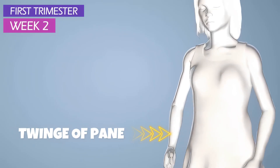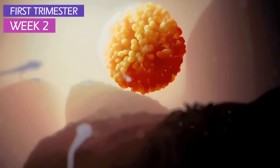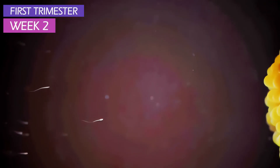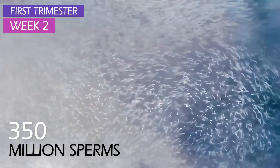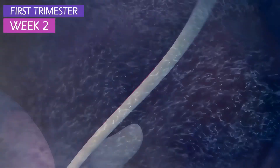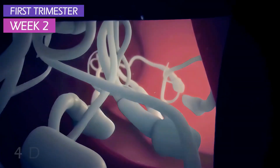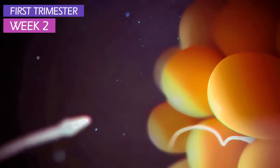You might feel a twinge of pain as ovulation occurs. This could be the week when an egg is released into your fallopian tube and meets up with your partner's sperm. During the average ejaculation, around 350 million sperms have a chance at making the trip into the fallopian tube. The ones that make it will wait there for an egg for as long as 4 days. When the sperm penetrates an egg, fertilization and conception occurs.